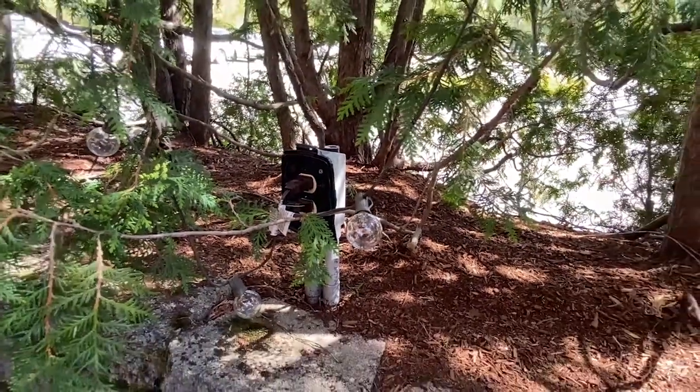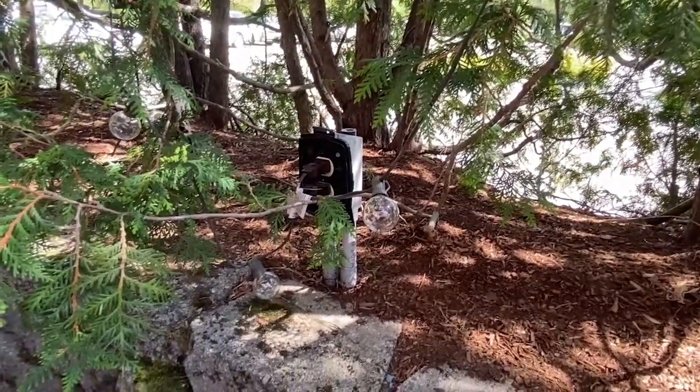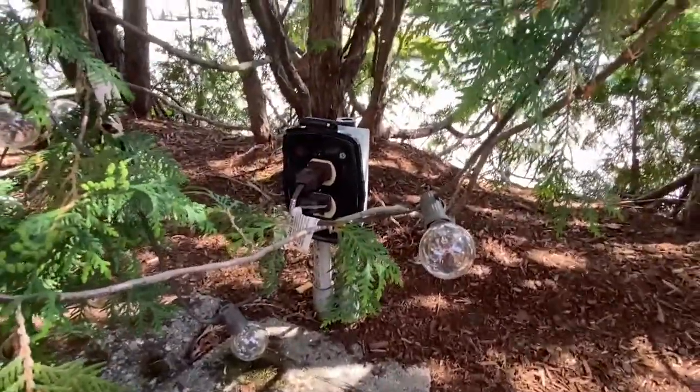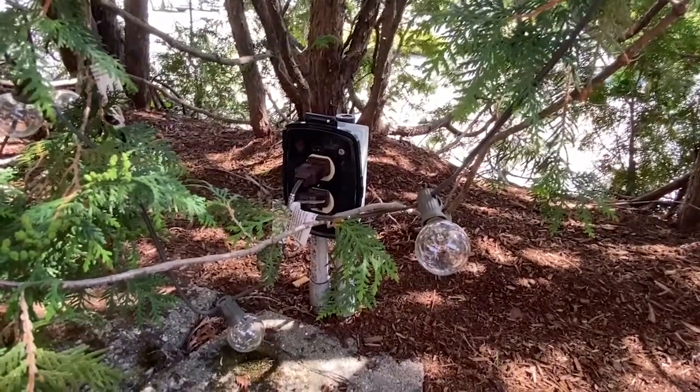Also, I can't tell, but I'm wondering if that's GFCI protected and if it's a weather-resistant receptacle, as it's supposed to be.